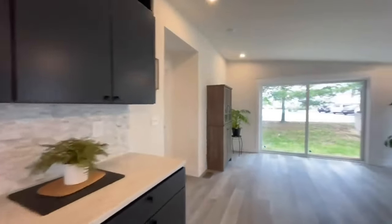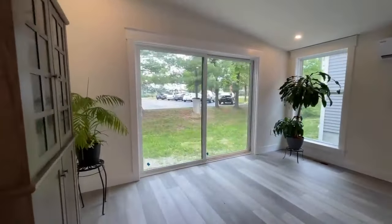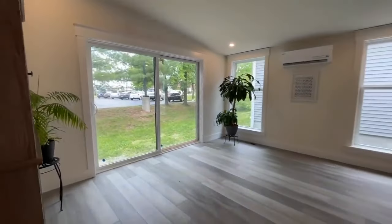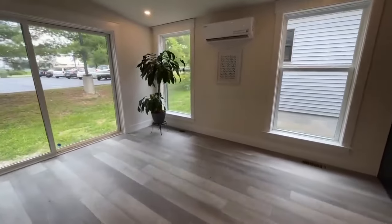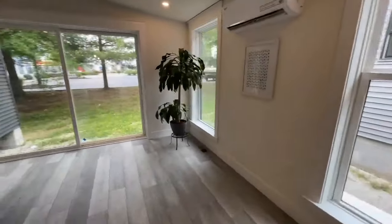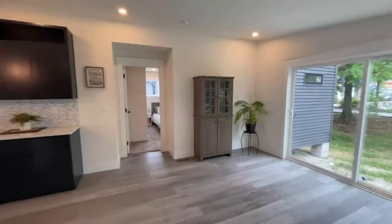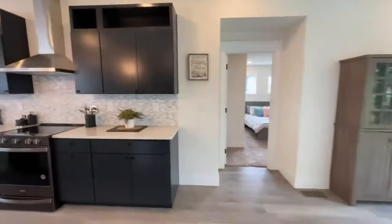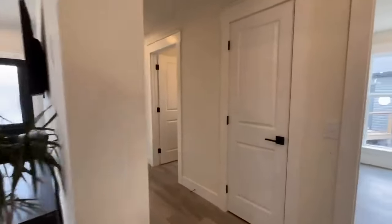And then working our way back towards the back of the home, you have this great big sliding glass door. This would be like your dining room area. So all of your main living space is in this side of the home. We'll go ahead and start up here towards the front of the home and then work our way towards the back.